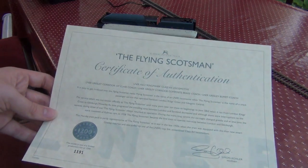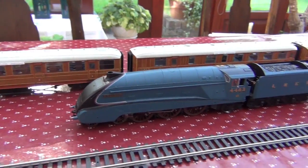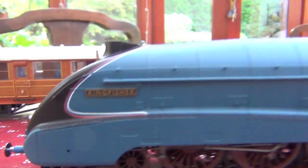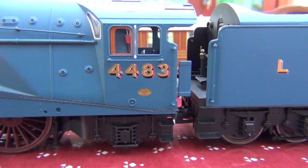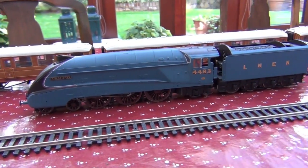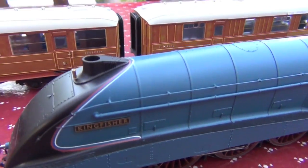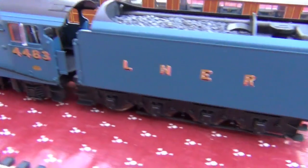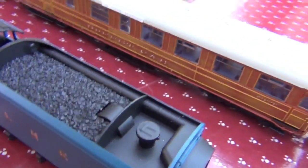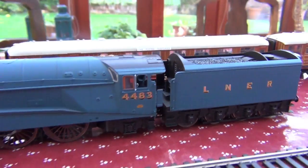So let's take a look at it. Here's what came in the set. You get the A4 called Kingfisher, which is number 4483. This one has a single funnel, and if you look closely, a little window with a corridor tender. You can also see the little corridor going right by the coal, which is quite a nice little touch.